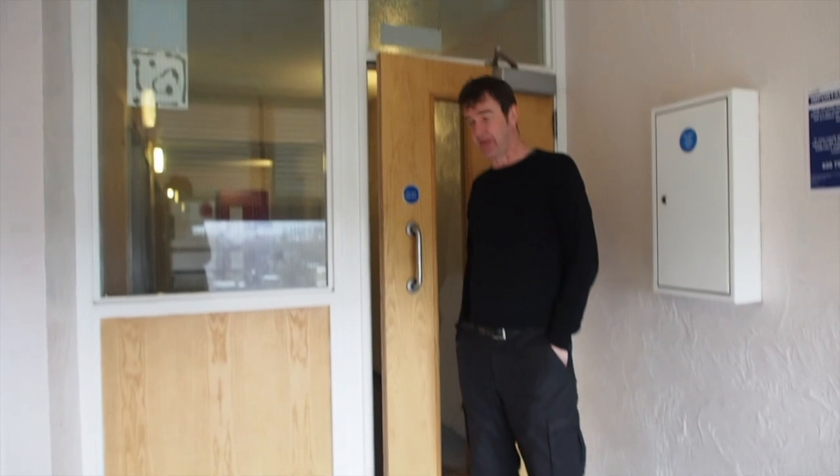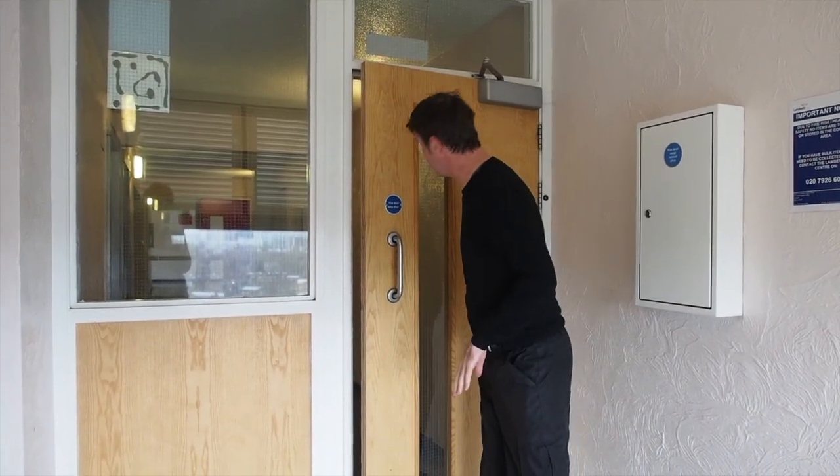We're in Fairfield House, one of the point blocks in Cotton Harms and Stoke. This is the floor we live on, which is the 9th floor.